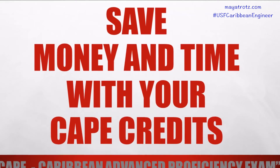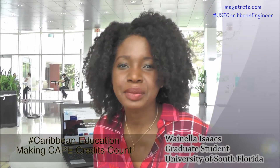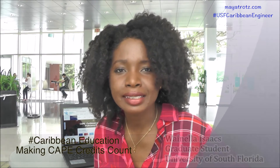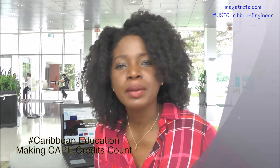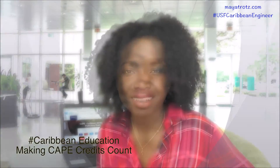You do not need CAPE to get into USF. Your CSEC grades alone can be used to calculate your high school GPA. If you do CAPE, look at our video on how to make your CAPE classes count towards your undergraduate courses. You can place out of many first and second year college classes, such as Math, Biology, Statistics, French, Spanish, and Geography. It's important before you start your university program that you check your specific university's policies to determine which classes you can place out of.